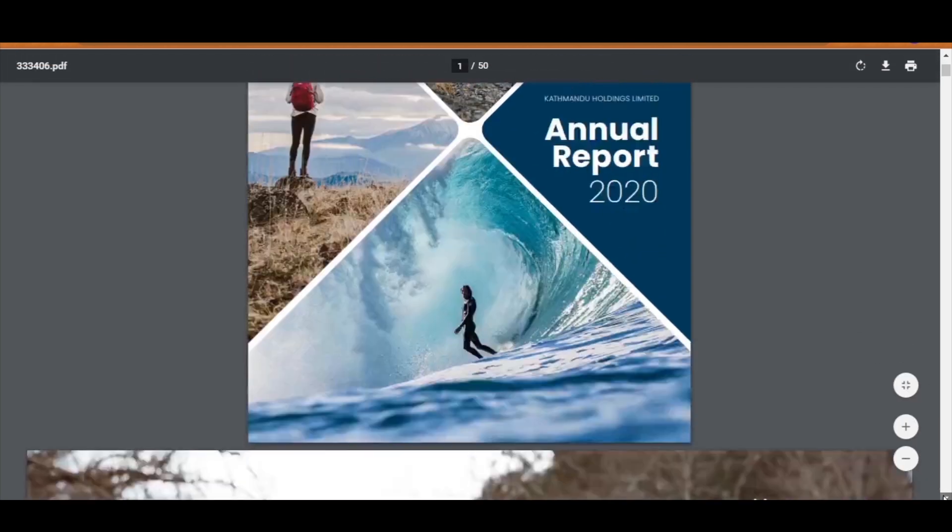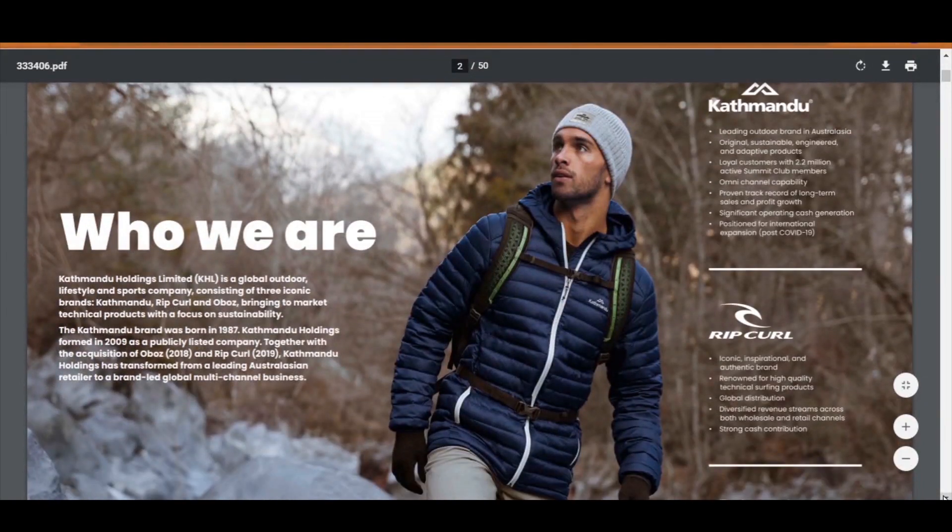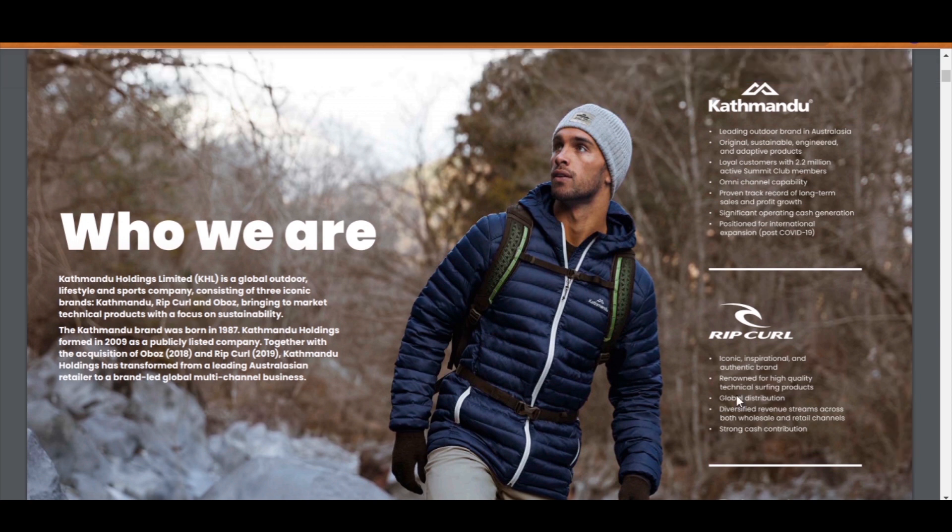The first section of an annual report is usually an introduction to the company. Most experienced investors would know what the company is about, but they might still be interested in this section to see what has changed. Katmandu has made some changes which we will look at soon. For new investors or experienced investors looking at new companies, this section is especially useful because most companies do way more than people initially think.